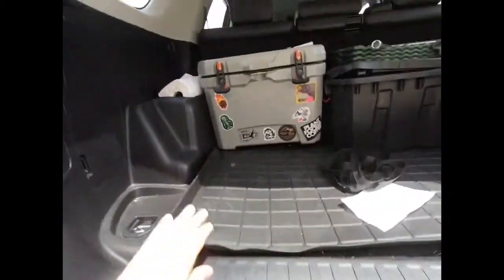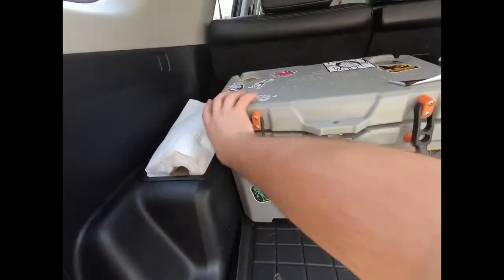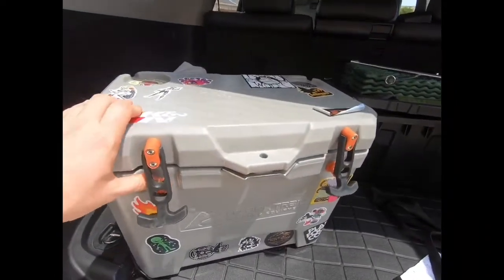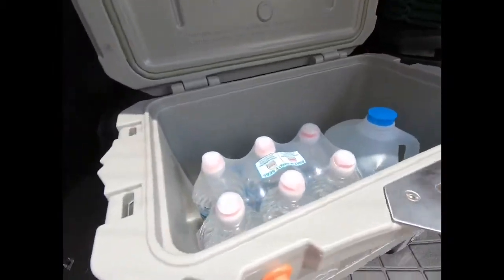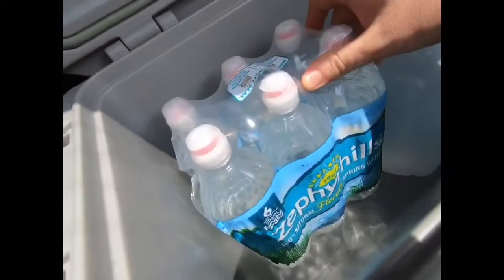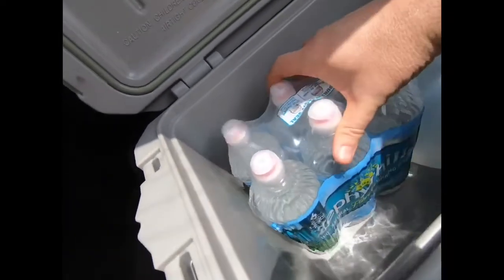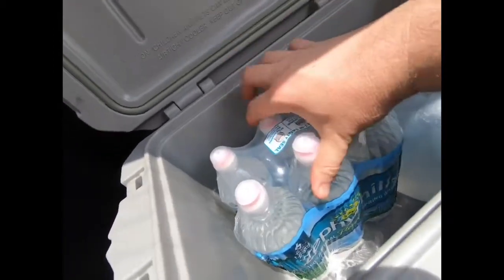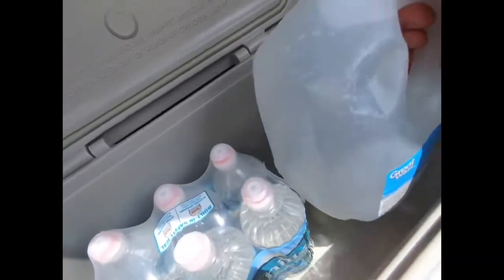I keep the spare-tire-lowering piece right underneath the floor mat of my vehicle. I also always carry a small cooler in my car — it's a knockoff Yeti brand but works fine. I carry some bottled water and a gallon jug in it.